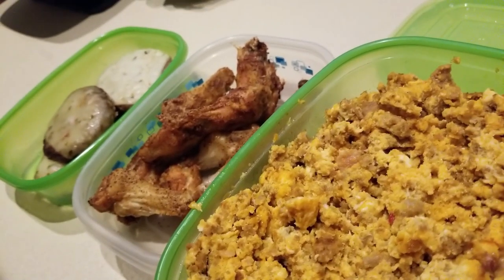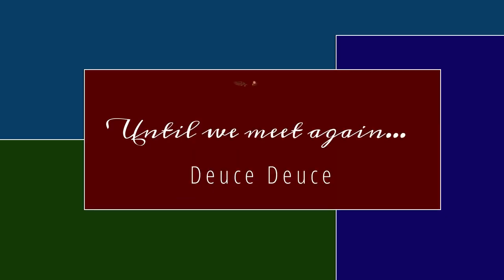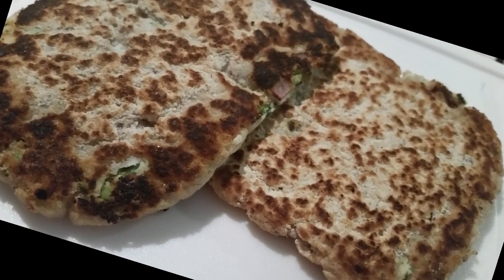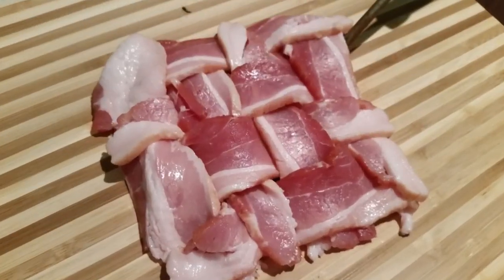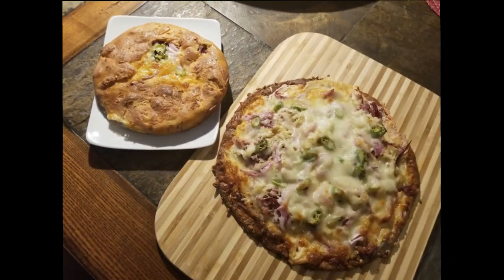Have a blessed day! Tell me what your favorite thing is to include in your meal prep. Have a blessed day, bye-bye. Thank you so much for allowing me to spend time with you. If you haven't already done so, please hit the like button, subscribe to my channel, and hit that notification button so you'll know each time I post a new video. Have a great day, bye-bye.